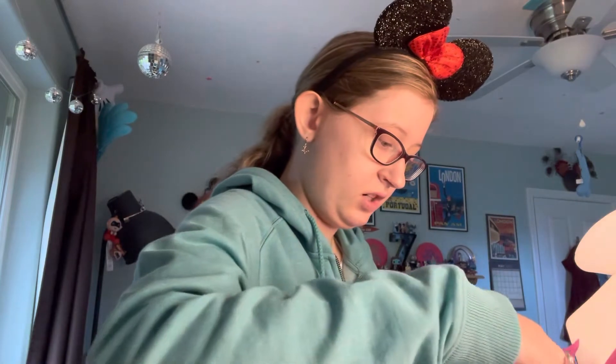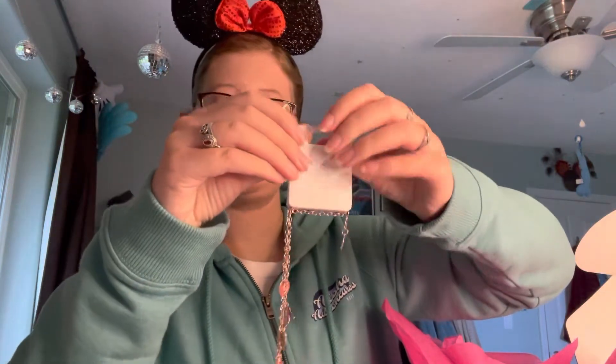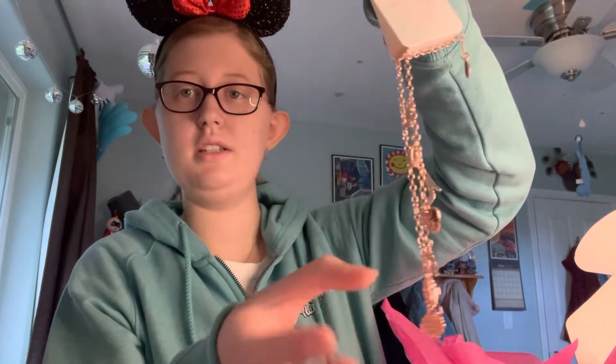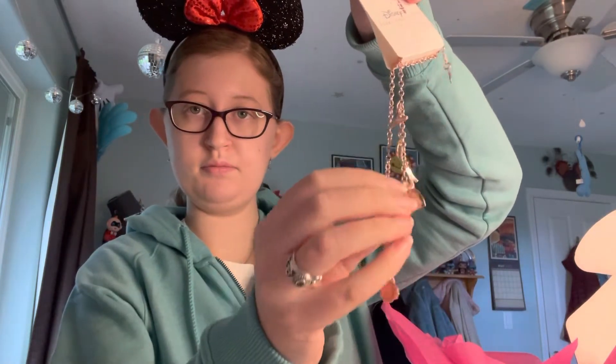The next one I got was this jewelry inspired by the princesses. It's rose gold and features all the different icons inspired by the seven Disney princesses.